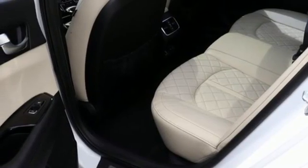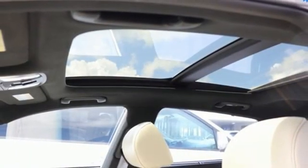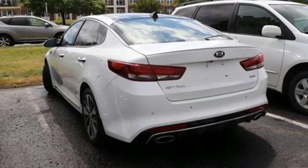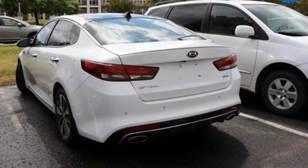Intercooled turbo in-line four-cylinder engine, hands-free liftgate, sports suspension and automatic transmission. You'll never know until you try. Test drive it today.